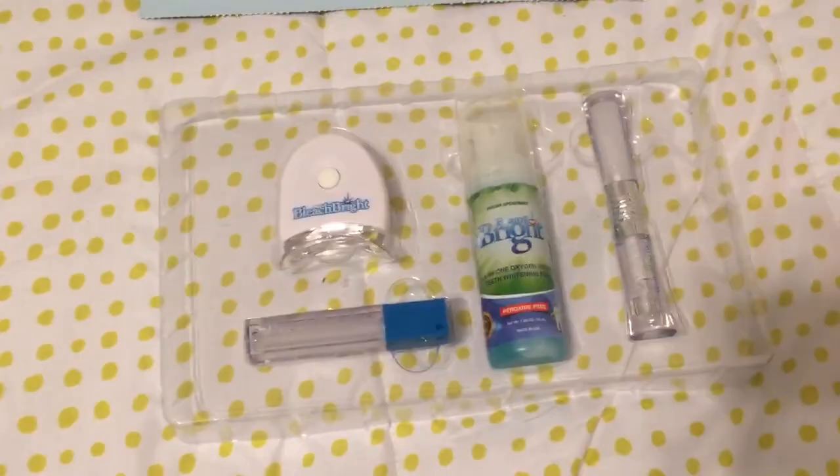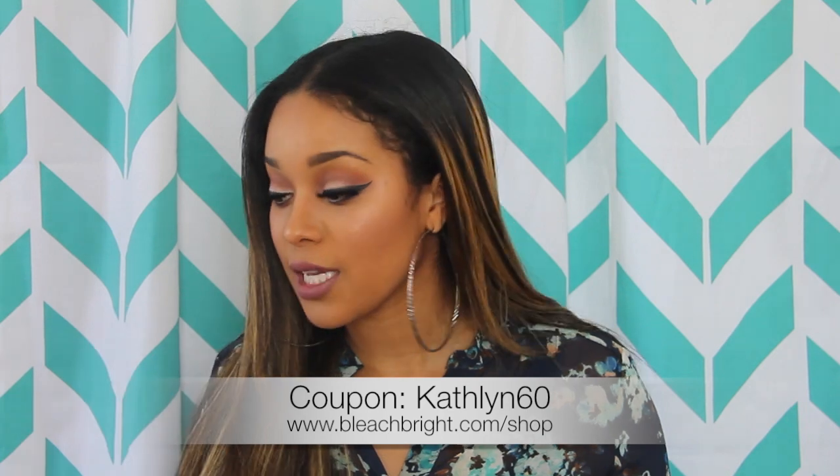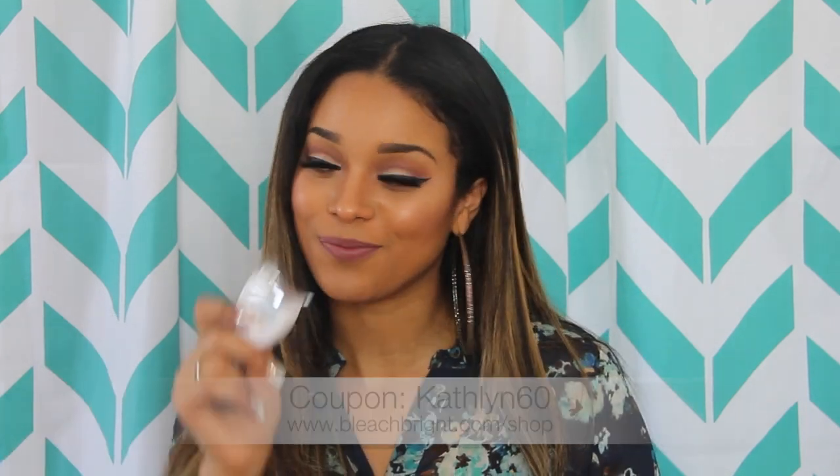My next favorite is a teeth whitening system from Bleach Bright. You put a gel right onto each tooth, then put on the light, leave it on for 10 minutes, then do another round of 10 minutes. After the second round I did notice a difference. I did it for a third time and it's easy — I was just walking around washing dishes. Kacen kept trying to touch the light. I love Bleach Bright and they gave me a coupon code to share with you guys below.